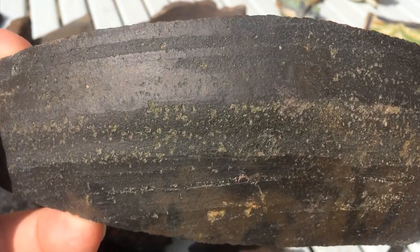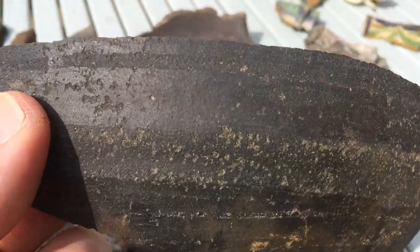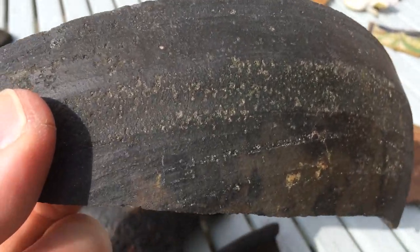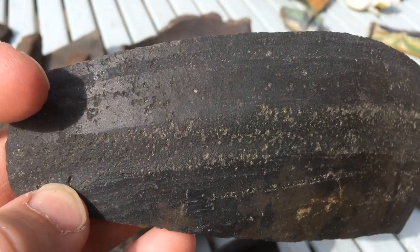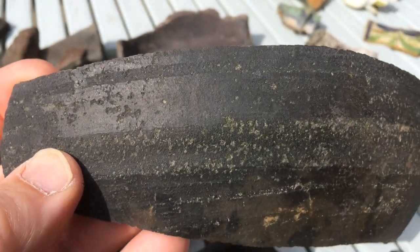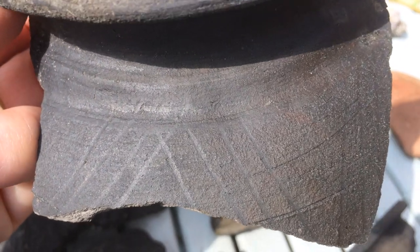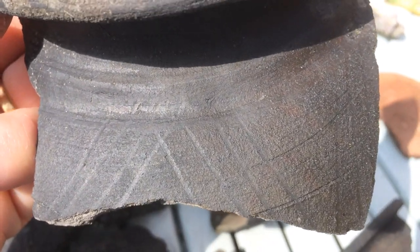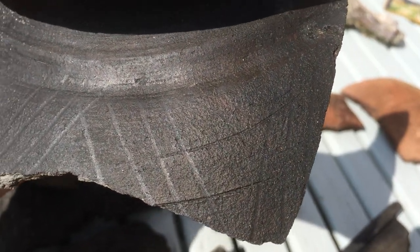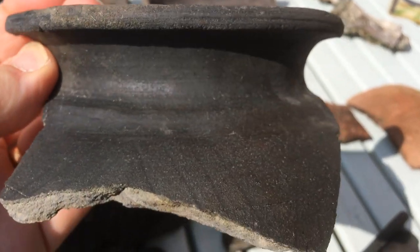A lot of the finer vessels fall into the category of black burnished ware - black obviously because of the colour, and burnished due to the surface treatment. You can just see that shiny line there, slightly broken. Burnishing is basically a decorative technique using a smooth stone or tool to compress the surface of the clay to produce a shiny finish. That creates bands, zones, or lines of decoration - typical criss-cross Roman patterns, some scratched slightly into the clay, others just burnished on the surface of the pot.